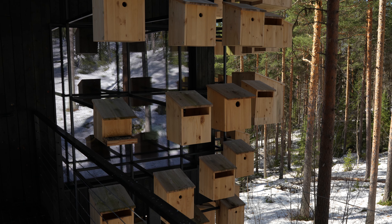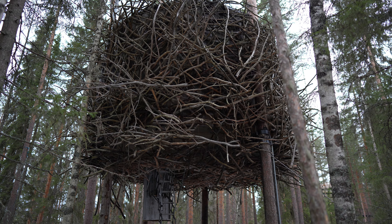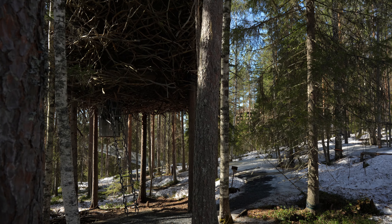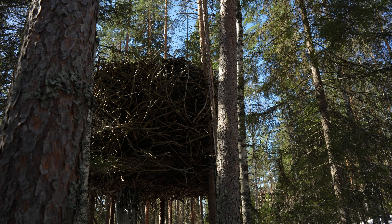Next up, we have the Bird's Nest, a whimsical creation by architects Inredningsgruppen. This tree house resembles a giant bird's nest perched among the trees, offering a cozy and unique retreat for guests.